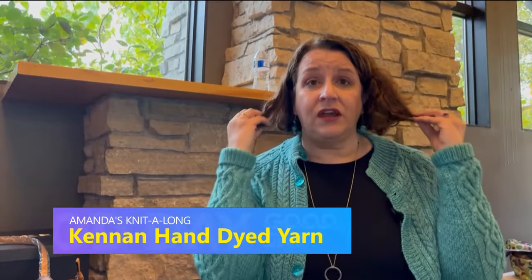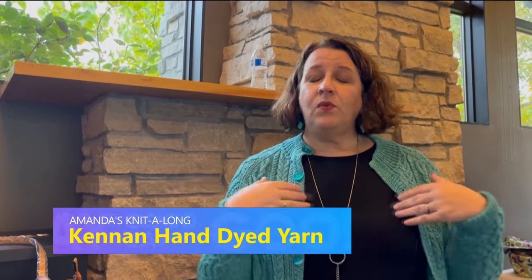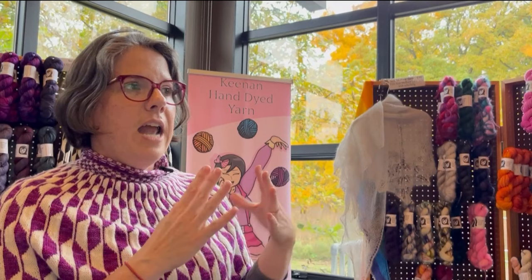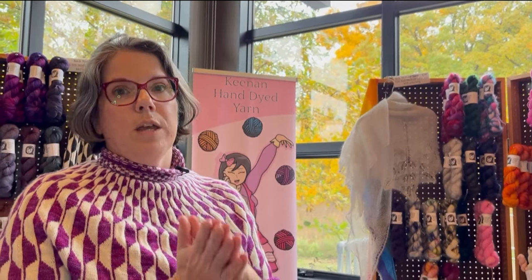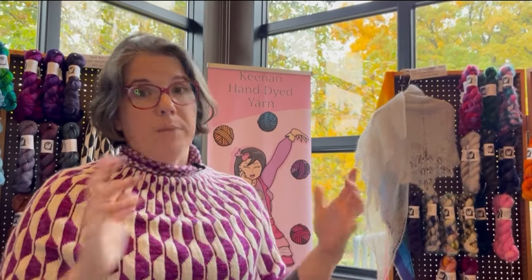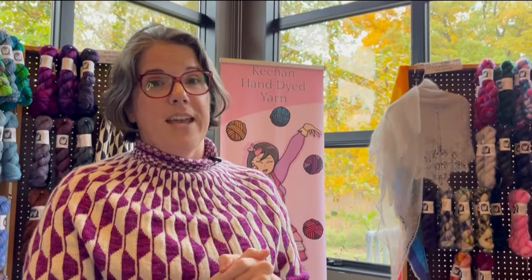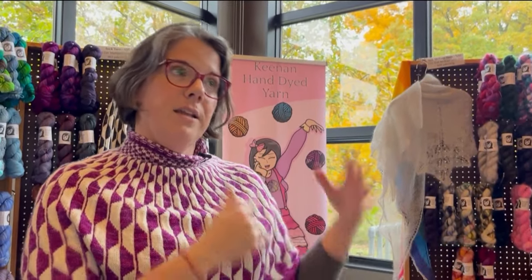Just like people have different hair, sheep have different hair. There are some wools that we want to wear next to our skin and some that are coarser, like a lopey kind. She's really excited to be working with a new mill out of Michigan and they're going to have all American yarns or all American wools, which she'll be introducing into her line in the coming year.